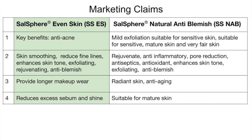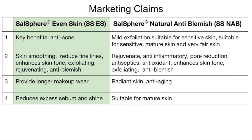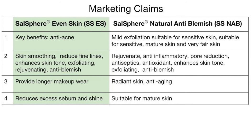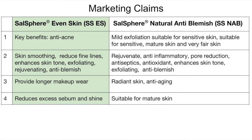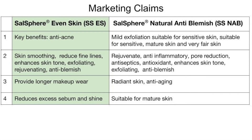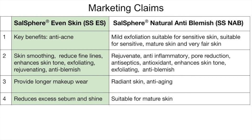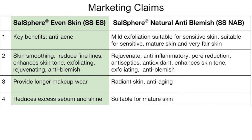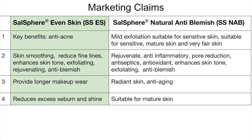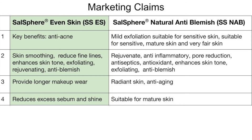Salosphere Even Skin allows salicylic acid to work in a gentle way and also enables natural healing: it opens the pores, oxygen can penetrate, and the oxygen destroys the bacteria causing acne. This is not the case for Natural Anti-Blemish — the intention is not to treat acne but to exfoliate the skin mildly, especially for those with sensitive or mature skin. It is suitable for fair skin and very fair skin treatment.